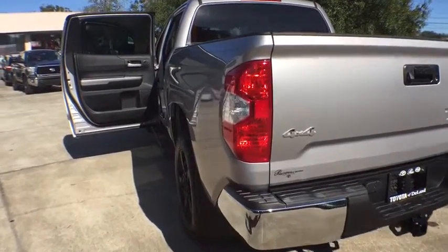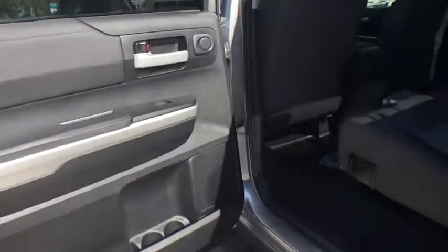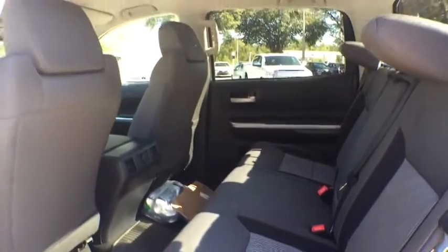Here are some of this vehicle's great options: keyless entry, stability control, traction control, tow hitch, anti-lock braking system, backup camera, Bluetooth, adjustable steering wheel, power steering, cruise control.